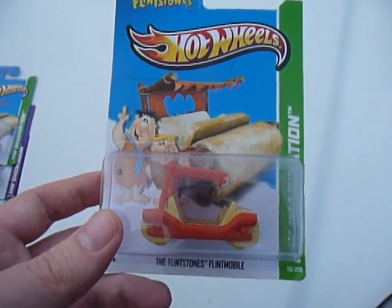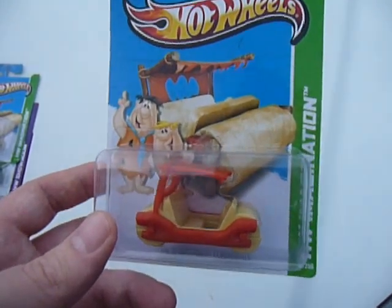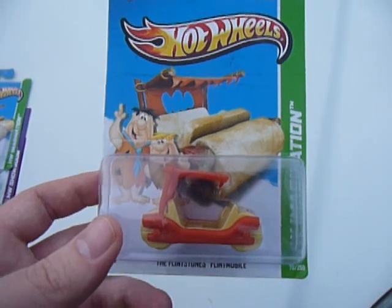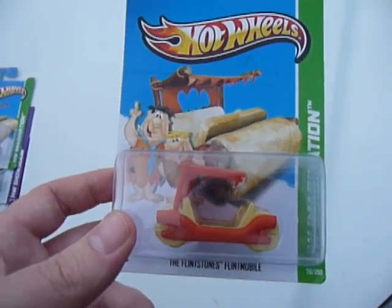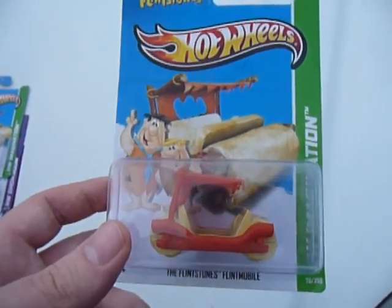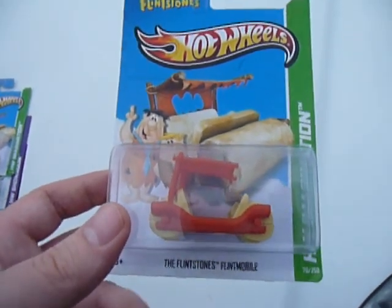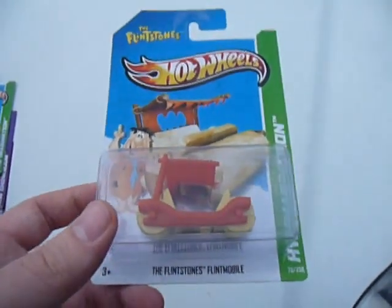Hey YouTube, this is Fireflash coming at you with some more Hot Wheels D-Case purchases. I headed to the larger warehouse store after work based on my feeling that they probably had received some D-Case stock, seeing as I found some D-Cases at the smaller store in town. And sure enough, as I got to the large dump bin in the toy section, I saw D-Case items.